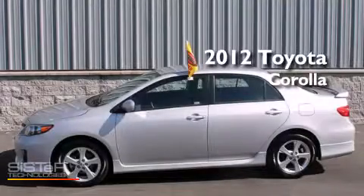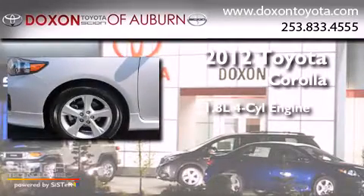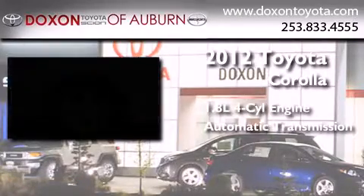This is a certified pre-owned 2012 Toyota Corolla. It features a 1.8-liter four-cylinder engine and an automatic transmission.